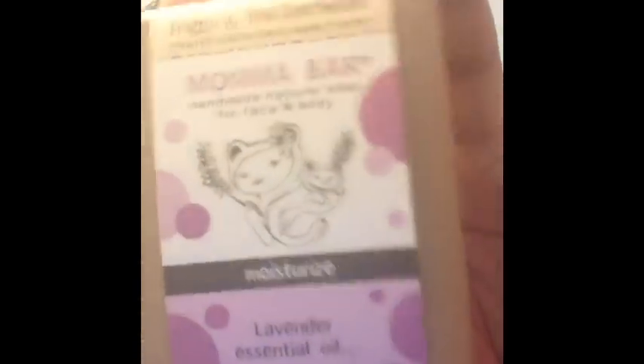And then last but not least, I bought the lavender essential oil bar.